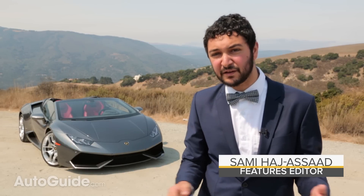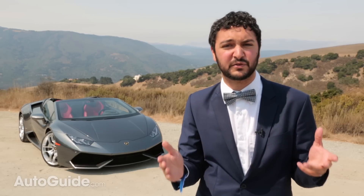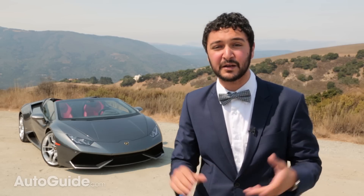It's Monterey Car Week, and I've been spending the last few days looking at super expensive luxury cars and high-end exotics. Deep down, all I've wanted to do is drive one. Well, my wishes have been granted, and here I am in a brand new Lamborghini Huracan LP610 Spider.